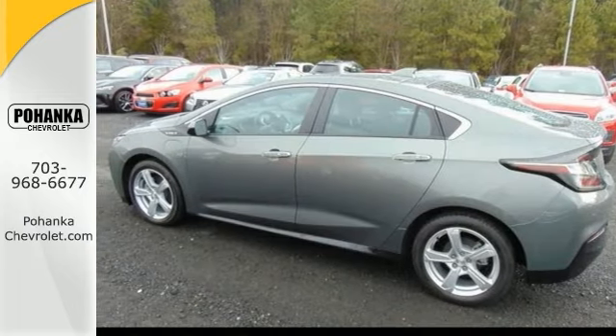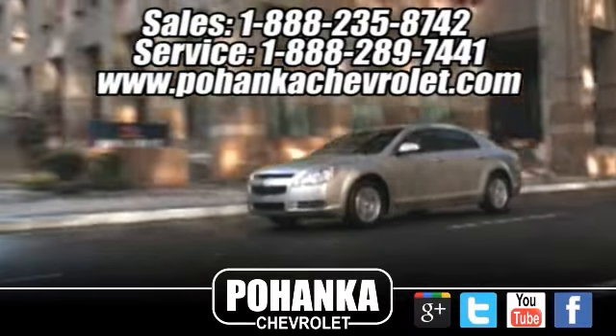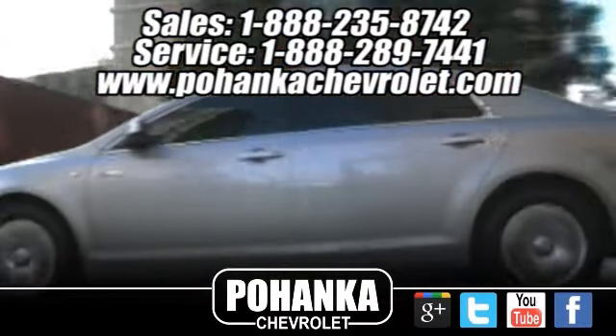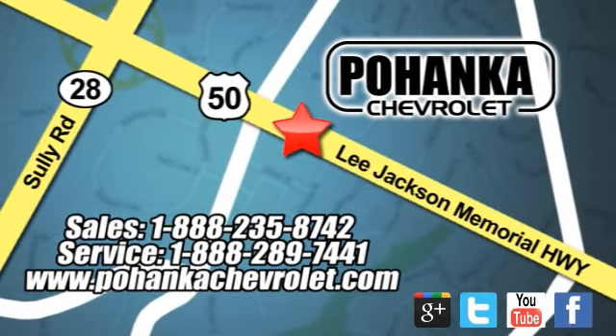Great looking and great mileage. Come check it out today. Ohanga Chevrolet is a great place to buy a car. We're conveniently located at 13915 Lee Jackson Memorial Highway, Route 50 in Chantilly.